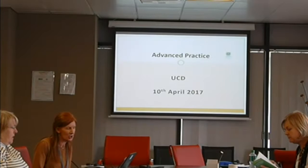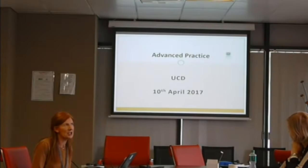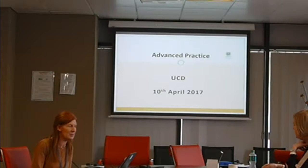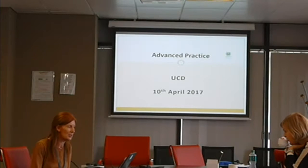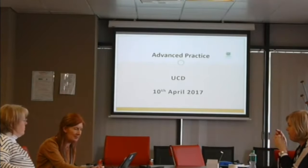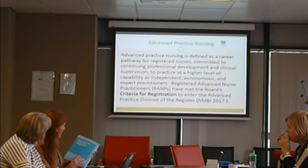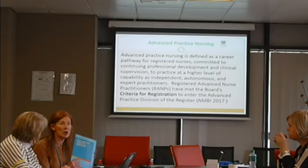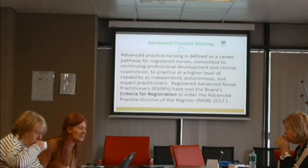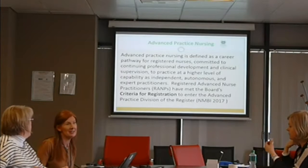We went to public consultation with two separate documents — nurses with their six domains and midwives on five principles. We got a lot of feedback, and the midwives committee decided they would develop their own document for advanced practice based on the five principles. Dawn Johnson, the director of midwifery at the board, is leading that work. For advanced practice nursing, we've now had it approved — our standards and requirements are with the designer at the moment and will be up on the website late this week or next.